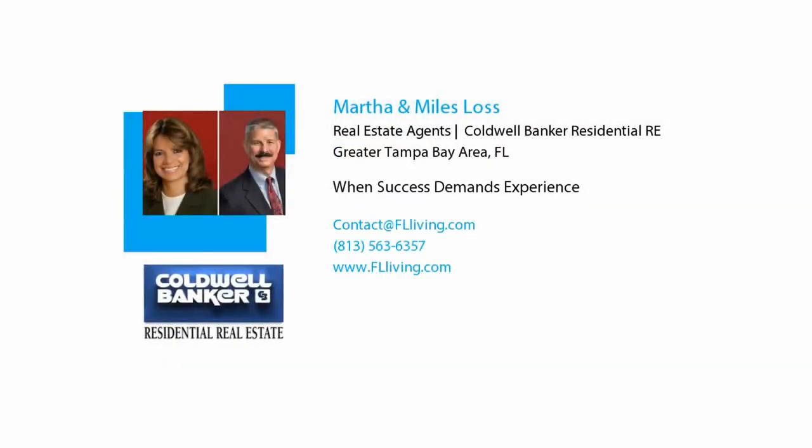The property does need carpet and paint. Some of the bathrooms have been stripped — they took out the vanity, the toilet, the sinks, and so forth, so it is going to require some price reductions to sell. So that's what's happening at Pine Ridge and Sugar Creek. Any questions, let us know. We'll see you next time.